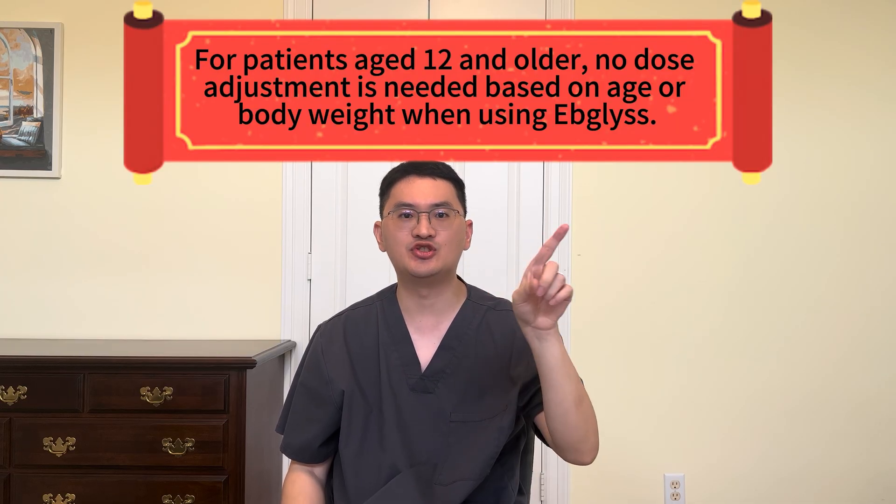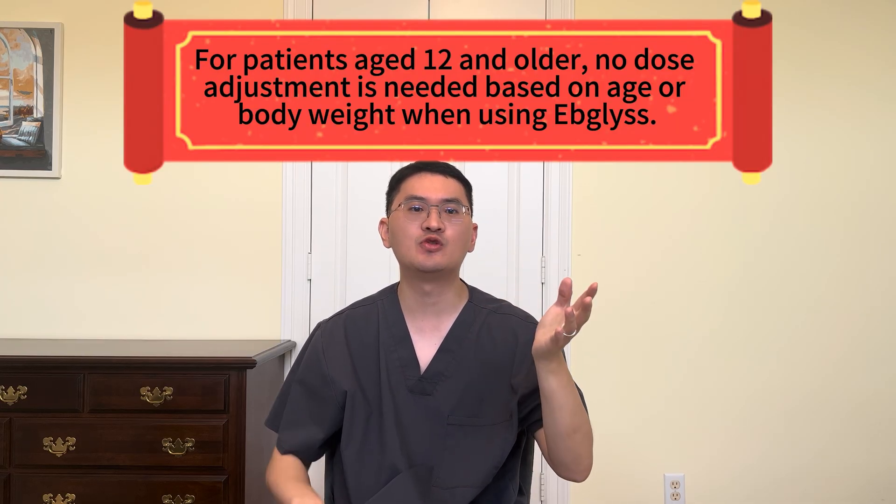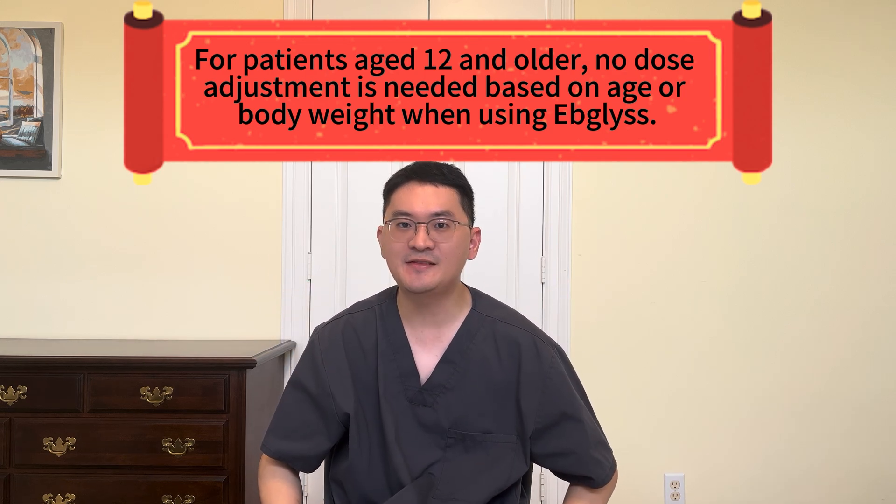Unlike some other interleukin-4 and interleukin-13 targeting biologics, no dose adjustment is needed based on age or body weight. And after proper training, Epilus can be self-administered at home, offering patients both flexibility and convenience.